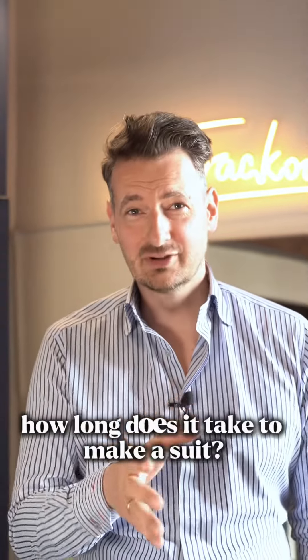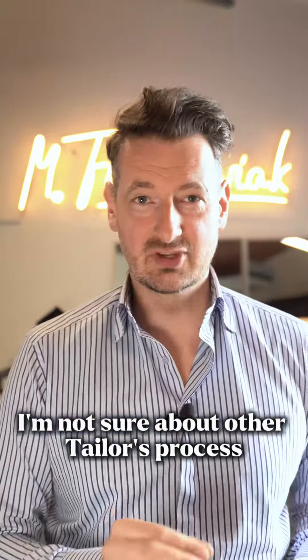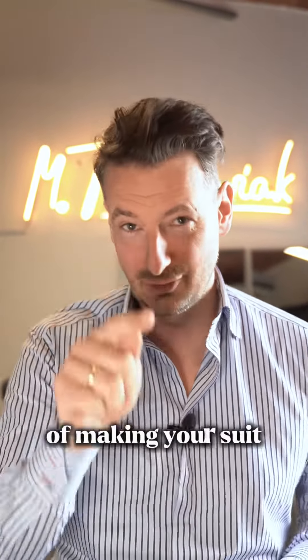Have you ever wondered how long it takes to make a suit? I'm going to tell you about our process of making your suit.